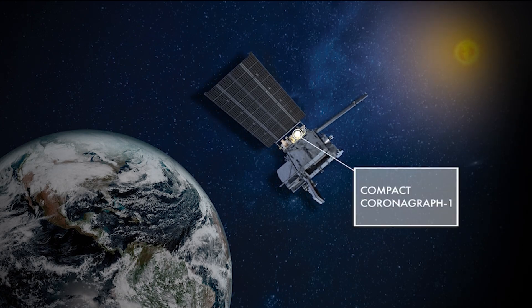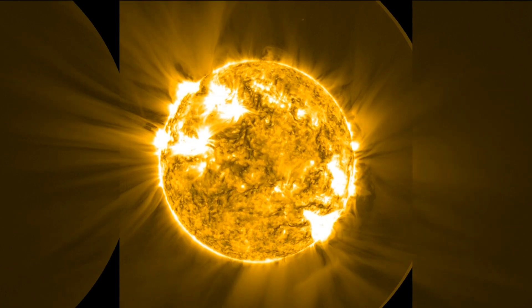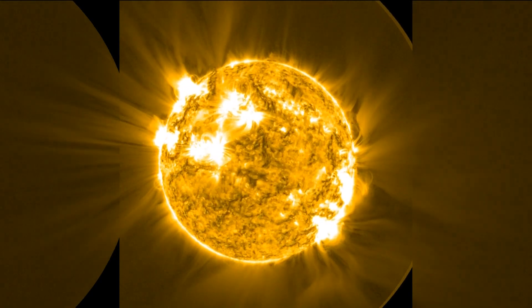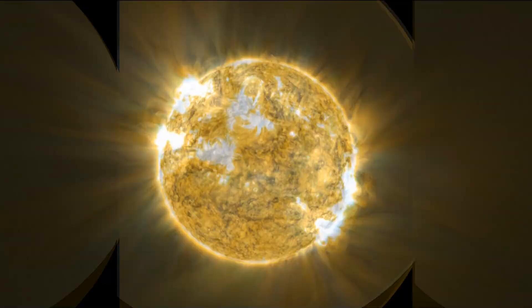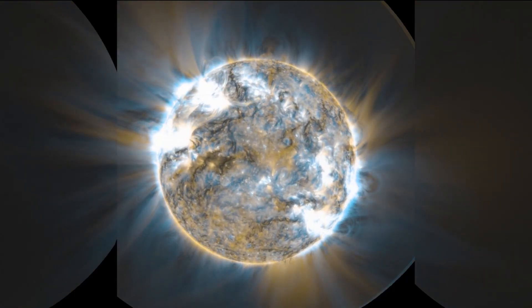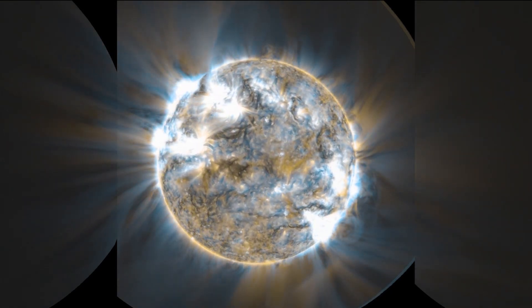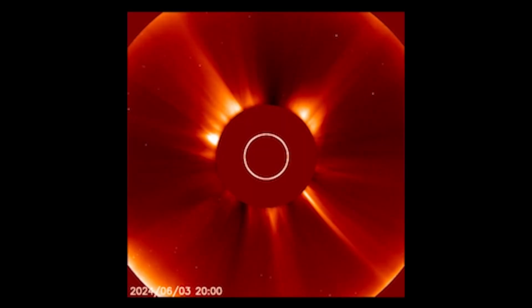Yes, we're flying a new instrument called the Compact Coronagraph, or C-COR-1. That instrument will study the sun — it blocks out the center of the sun, much like an eclipse, and we can get an image every 30 minutes of the sun's outer boundary, or the corona. That allows us to detect and characterize coronal mass ejections, which are important to satellite communications, the safety of our astronauts in space, as well as ground communications — GPS systems, RF systems, and even our power grids can be affected by those coronal mass ejections.